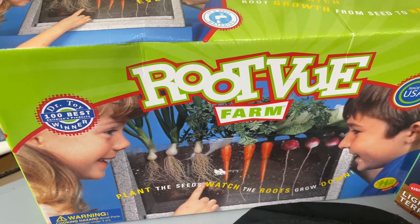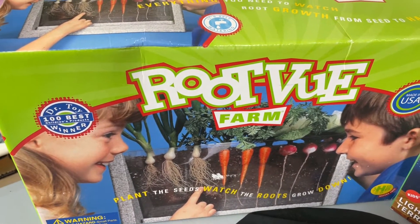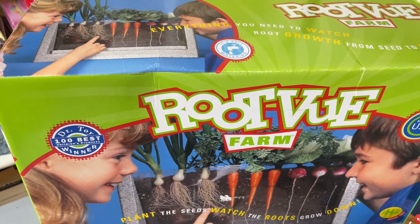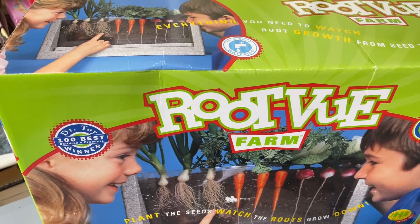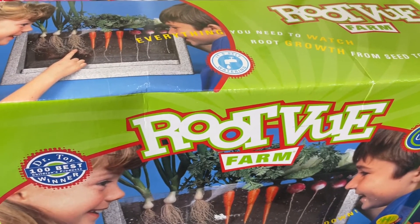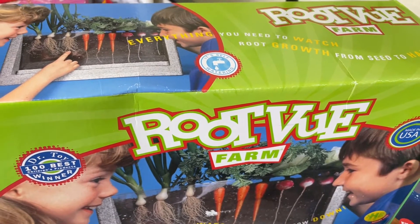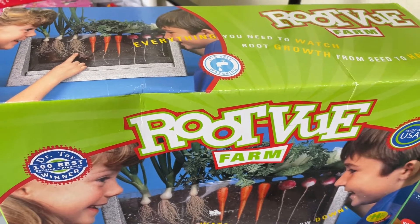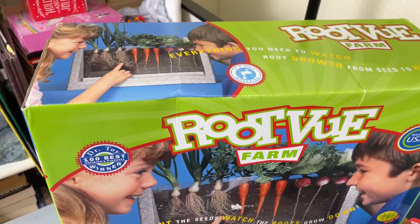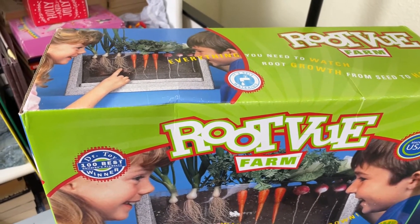So this little item we found was a little root view farm, so you get to actually plant the seeds and the kids can watch their seeds grow into plants and vegetables. I thought this would be kind of cool for a homeschooling family since we homeschool and it was the start of a new school year, so we went ahead and picked that up.